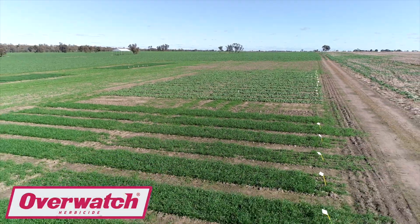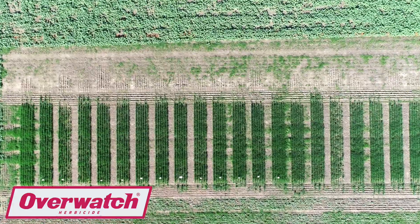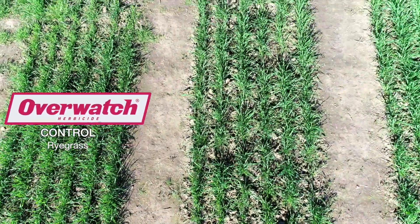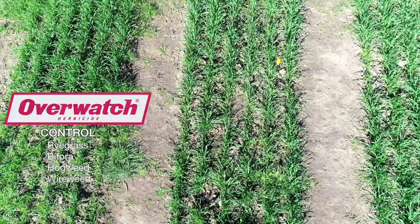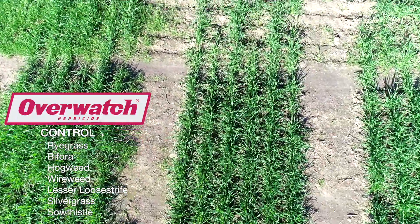Overwatch has quite a broad weed spectrum on its label, both grasses and broadleaf weeds. For control, we have ryegrass as our key target. But it also has control on bifora, hogweed, wireweed, lesser loosestrife, silvergrass, and sow thistle. So there's quite a range of weed control there.